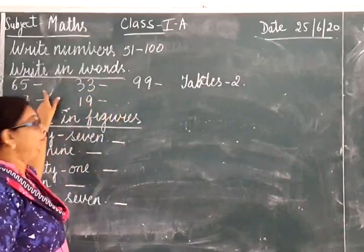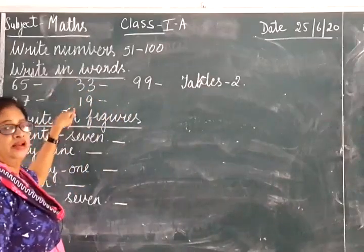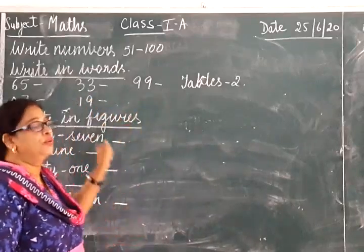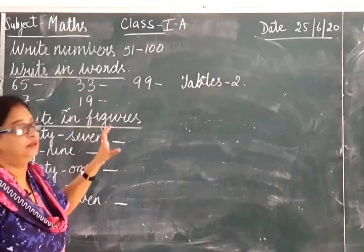The spelling of 65 you know, and 97, 33, 19, 99 — you will write the spelling for these numbers.